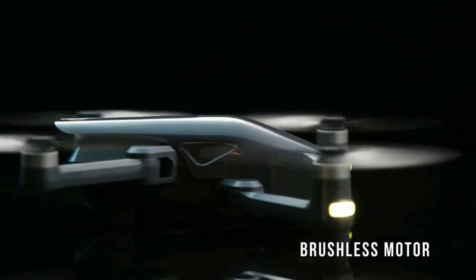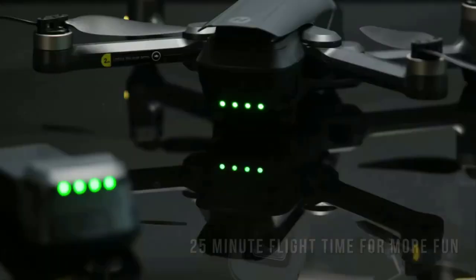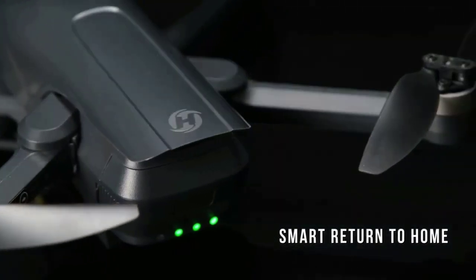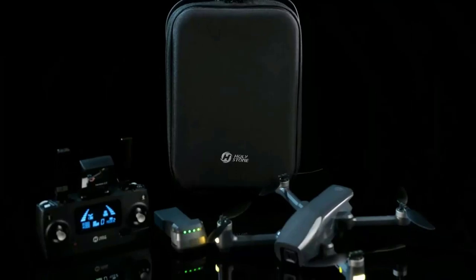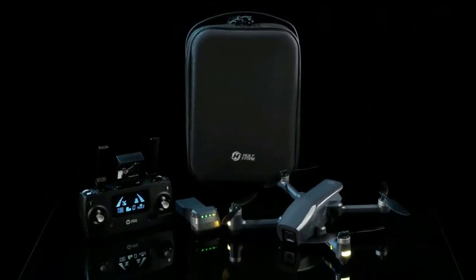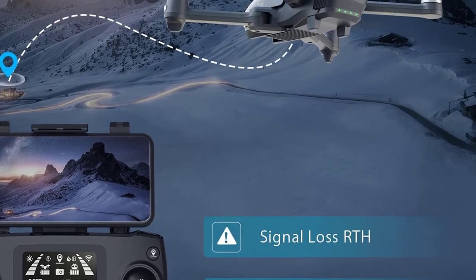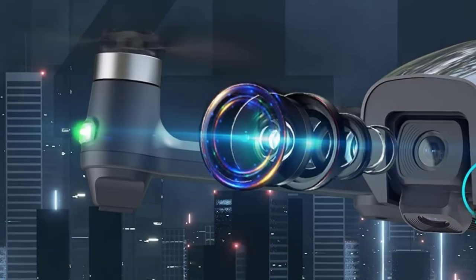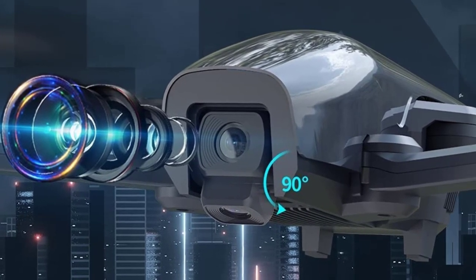GPS drone for adults: multiple GPS functions such as Follow Me, Waypoint Flight, TapFly, and Point of Interest enable the drone to fly automatically and free your hands. The whole family can enjoy the creative fun of flight together. Altitude Hold makes the drone hover in the air without throttle control. Smart return to home and emergency stop free your mind of losing the drone. One-key takeoff and landing help you get the hang of it quickly and easily — a perfect drone for beginners.